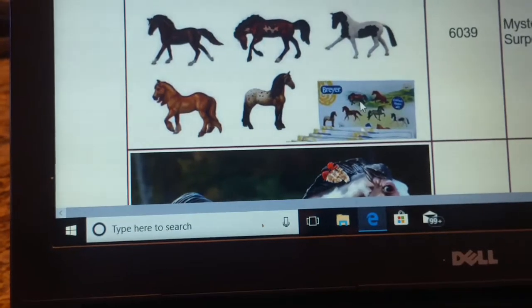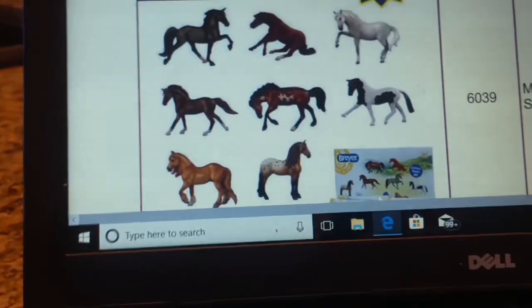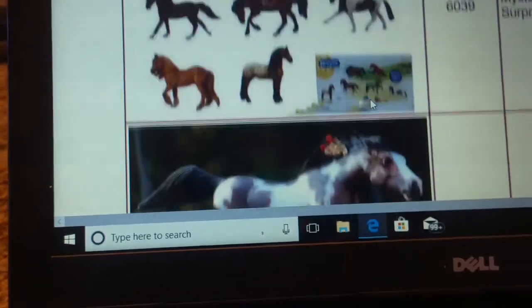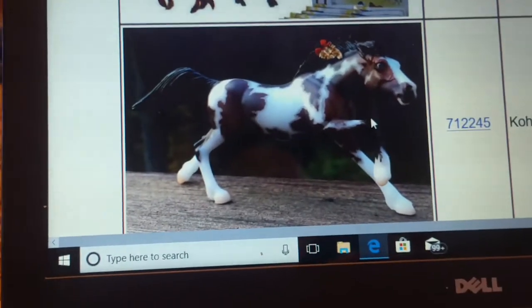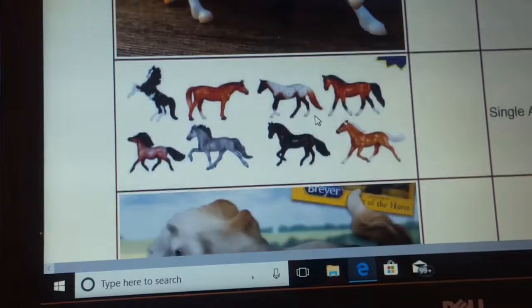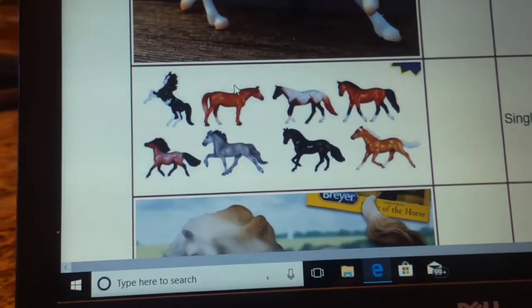Yeah, that's the new Mystery Surprise set. If anything, I'm going to feel it out and get this one because I really like this one. Then you have Kohana, the new Stablemates Club first release. And then these are the new Stablemates singles that are coming out.